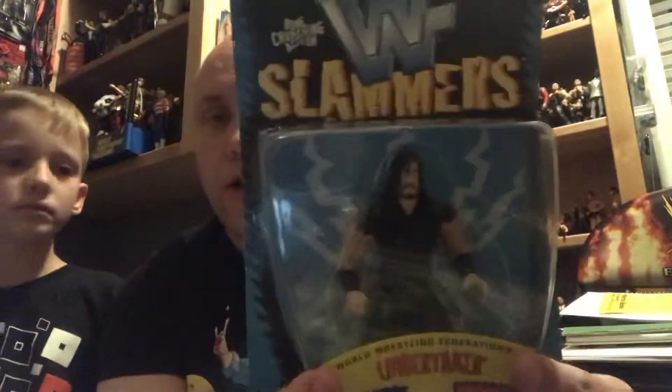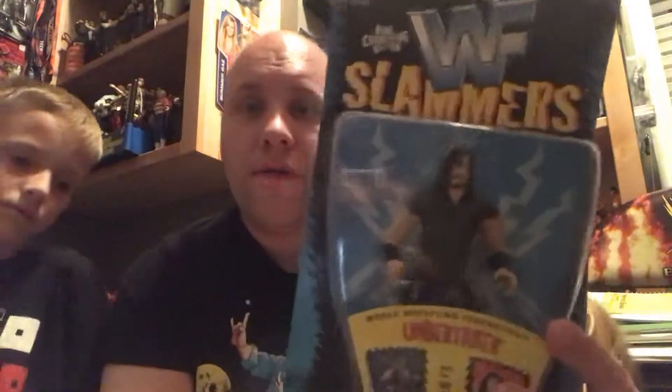We got the Slammers Undertaker to add to my bone crunching action selection. I did not have this one — I have a Ministry VCA figure but not a regular Undertaker. So that's a very cool figure to add to the collection.